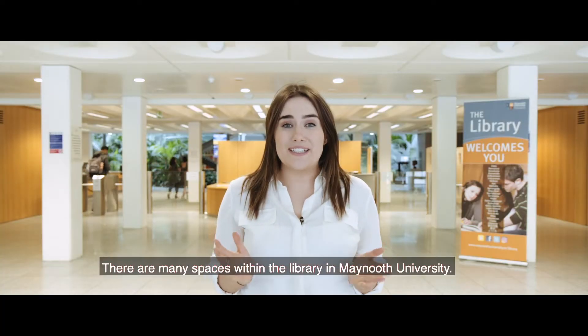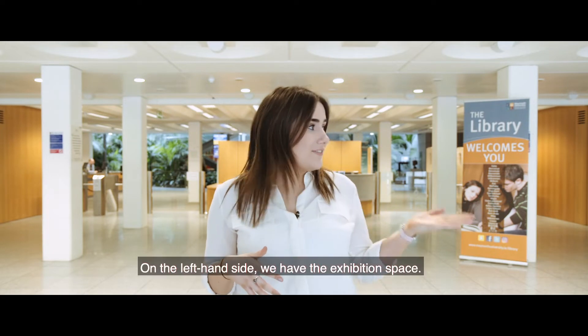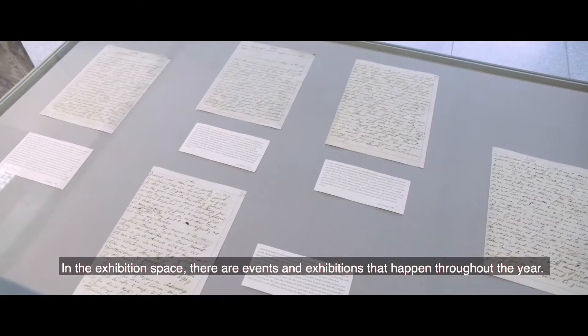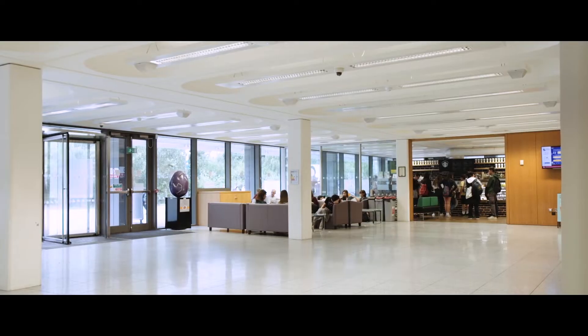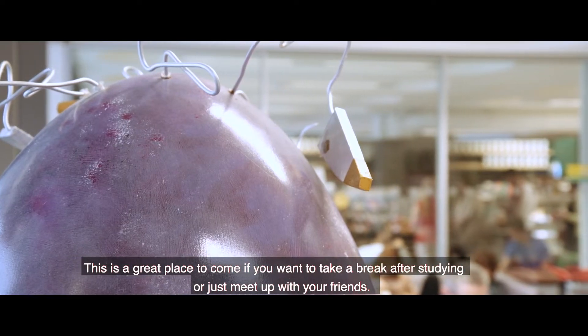There are many spaces within the library in Maynooth University. We are currently in the foyer. On the left hand side we have the exhibition space, where there are events and exhibitions that happen throughout the year. On the right hand side we have our coffee shop — a great place to take a break after studying or just meet up with your friends.